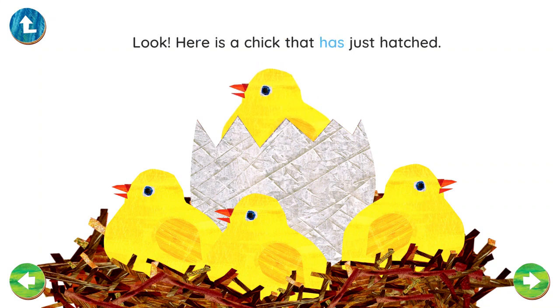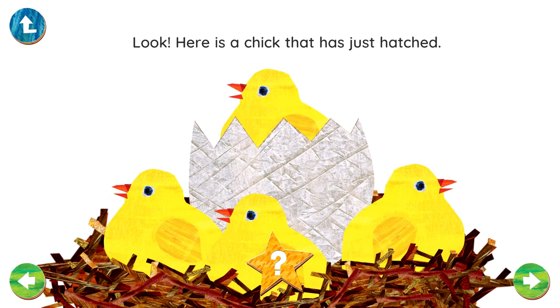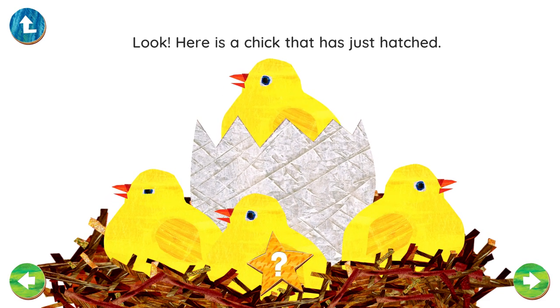Look, here is a chick that has just hatched. What an adorable hatchling, fresh from the egg. Imagine how new and exciting the world is for her. How do you think she feels?